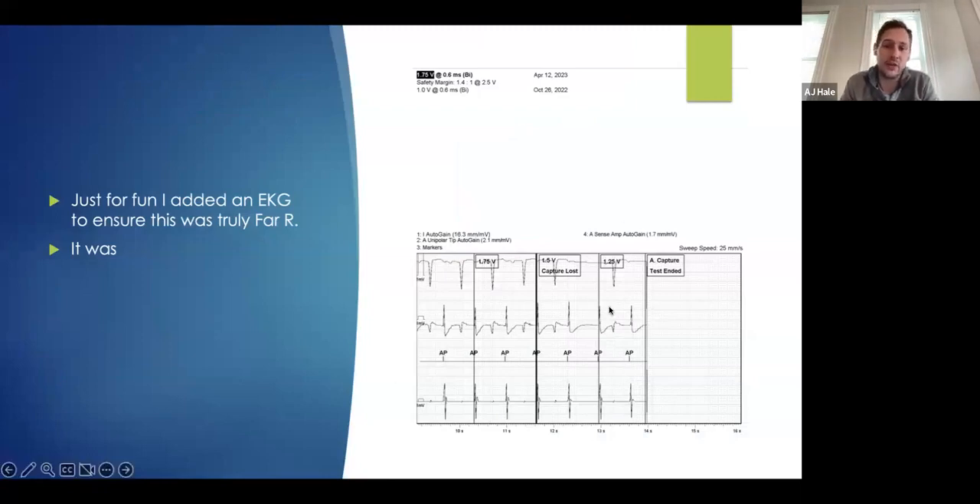Just for fun, because I was going to send these to a physician who wanted to see exactly where we were capturing, I went ahead and hooked the patient up to a surface electrode — which is recommended to do most of the time anyway. You can see that the electroactivity on the atrial channel is directly associated with what I have on the EKG. So this is a true ventricular event. When we pace, you see the P wave, the evoked response from the P wave, and the conduction to a true ventricular event, associated with the event on the far-field channel.